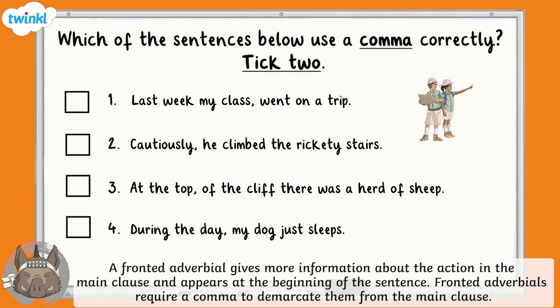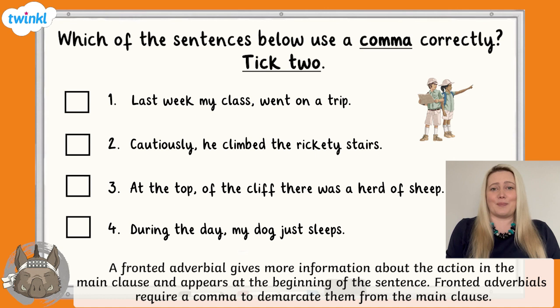In this next question, you're being asked to tick two sentences that use a comma correctly. You may want to answer out loud, on a whiteboard, or on a piece of paper. Pause the video now and see whether you can identify which two sentences use a comma correctly.